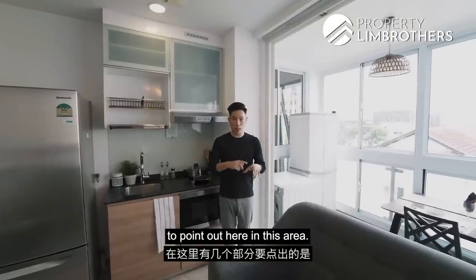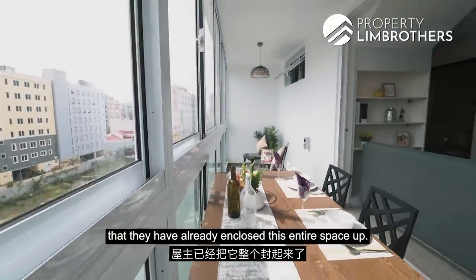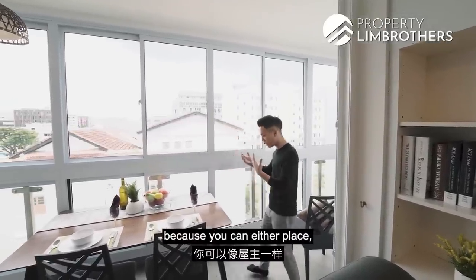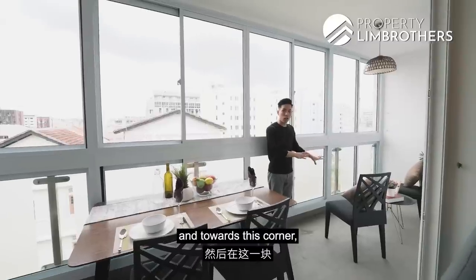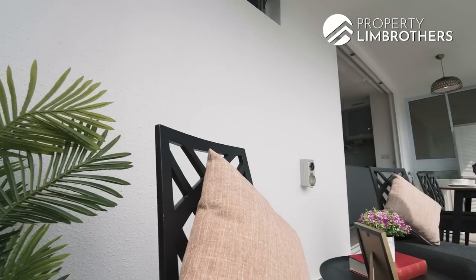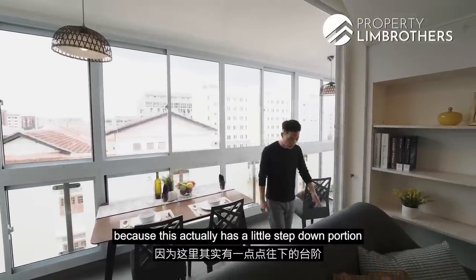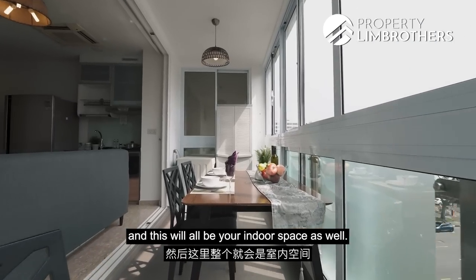In the balcony space, the owners have already enclosed this entire area. What this means is that you can fully utilize this space — currently, the owners have placed an indoor dining set, and towards the corner, because it is of an elongated shape, this is more or less their reading corner. You can level out the balcony flooring to be in line with the living room, as it has a little step-down portion, making it all seamless indoor space.